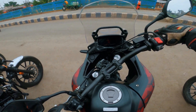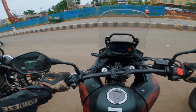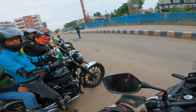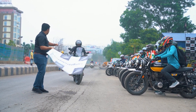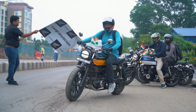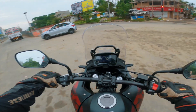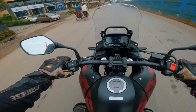Hey guys, welcome to the Independence Day ride! I'm riding the Honda CB500X and we are doing this official ride for Big-Wing Kolkata. That's the flag-off guys — we'll take a U-turn. This is just my second ride on this bike.